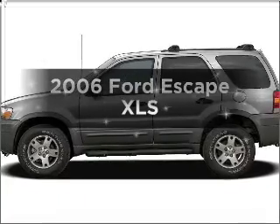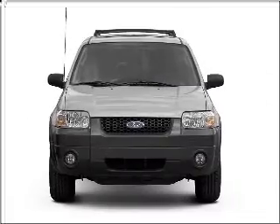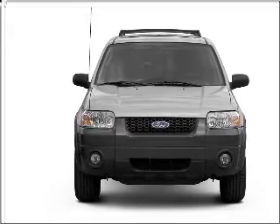Introducing the 2006 Ford Escape. Travel the roads in style and comfort in this great vehicle with an efficient four-cylinder engine that responds smoothly to its automatic transmission.